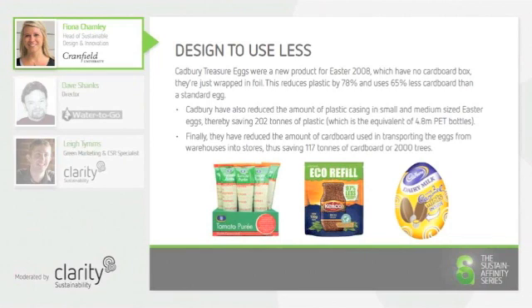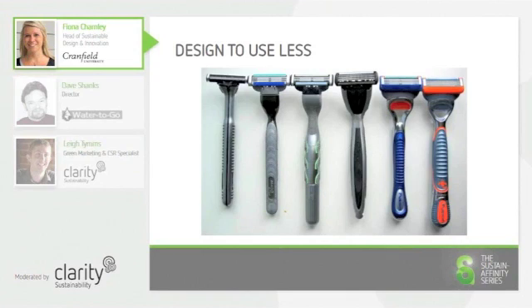Designers can also create products that minimise the amount of materials or components used. For example, when razors were first designed, they used a significant amount of components made from a variety of plastics and metals, and they were often permanently fixed together with industrial glues.